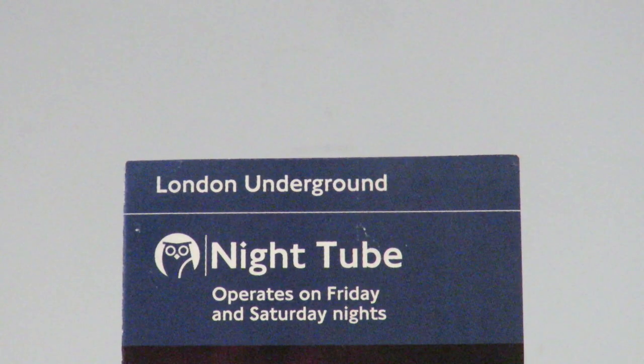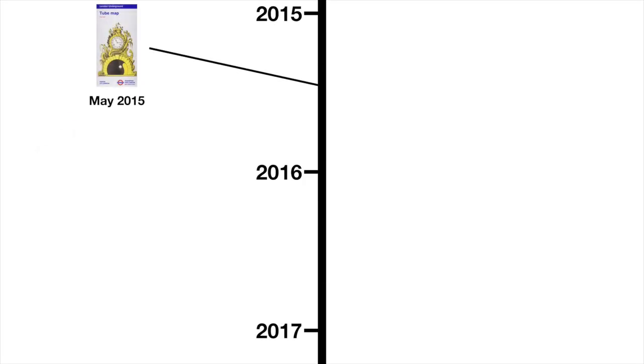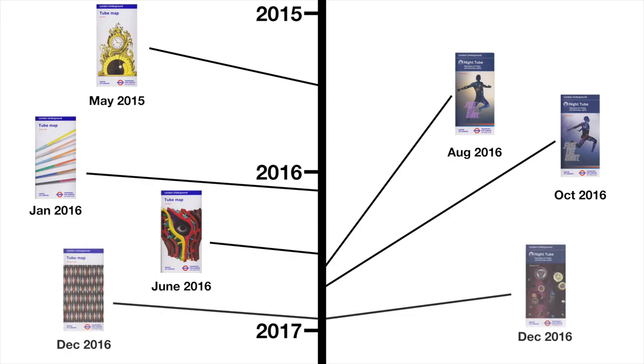The third Nighttube map was where the map started to line up more with the standard map. It joined the Art on the Underground series, and this is the first time that a Nighttube map was released at the same time as a standard map.